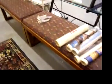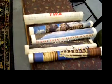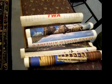A couple of nice big benches, and these TWA calendars are from the late 50s through the 60s — a couple of nice big ones.